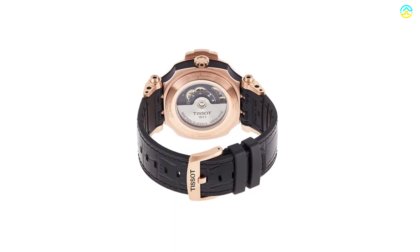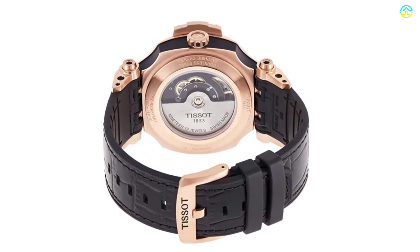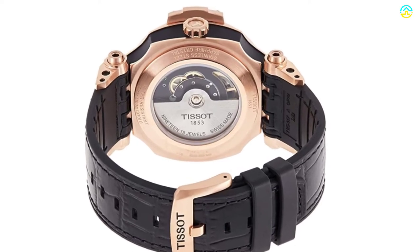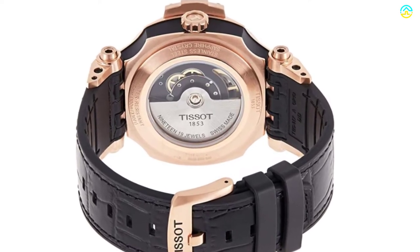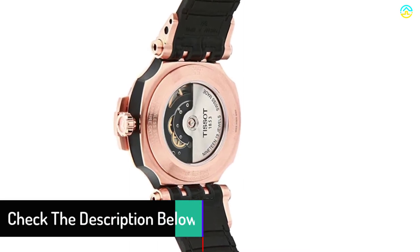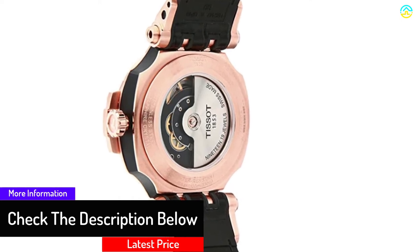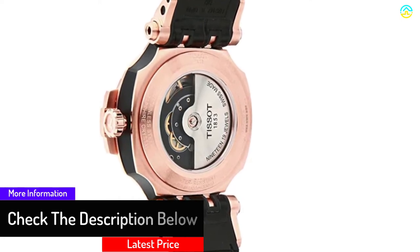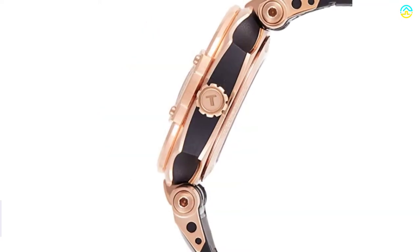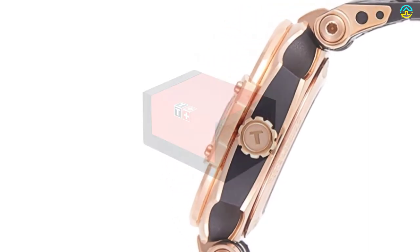You can wear it during recreational swimming and showering for a shorter span. The upper part of the bracelet is calfskin leather, whereas the bottom part is made of rubber with a standard buckle. Users also love this model due to the anti-reflective coating, sapphire crystal resistant to scratch, stainless steel case combined with rose gold PVD coating, and Swiss Tissot Automatic Movement.